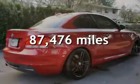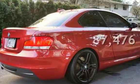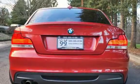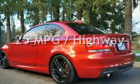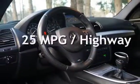This BMW has less than 88,000 miles on the odometer. Estimated fuel economy for this vehicle is 18 miles per gallon in the city, and 25 miles per gallon on the highway.